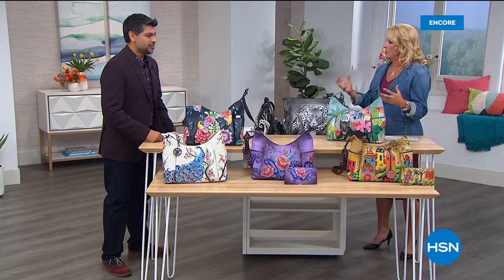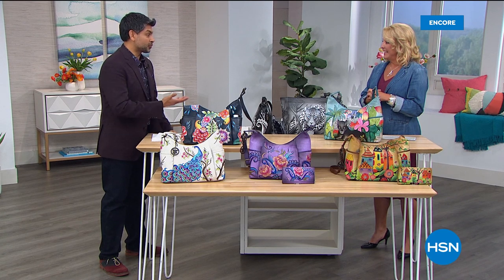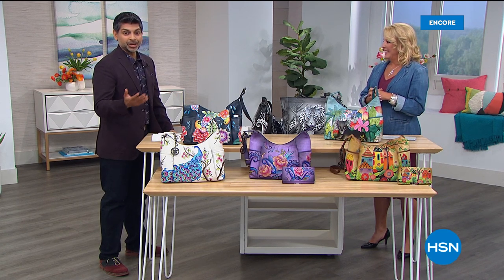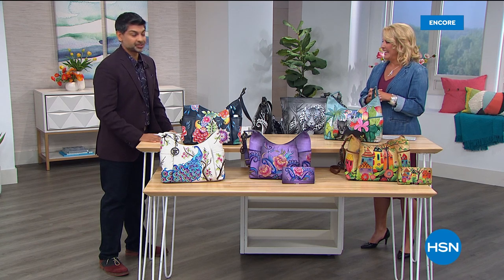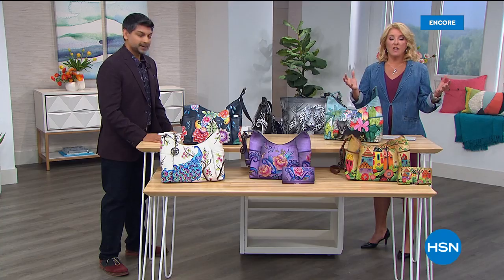Welcome back to HSN. Baskar joins from Anushka — it's a whole family affair. His mom, dad, sister, wife, and Dave Lekha are all involved, along with second and third generation artisans and craftsmen. It's been over 30 years producing these amazing bags. They're handcrafted, hand-signed, and hand-painted, which is incredible. A lot of people are at home now and want something shipped right to their door.